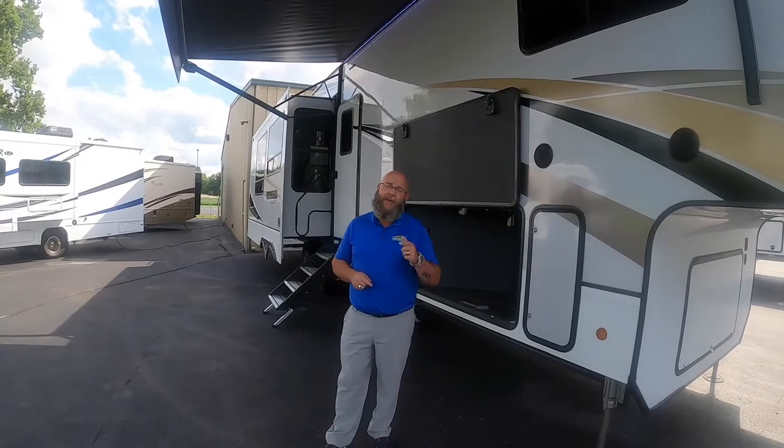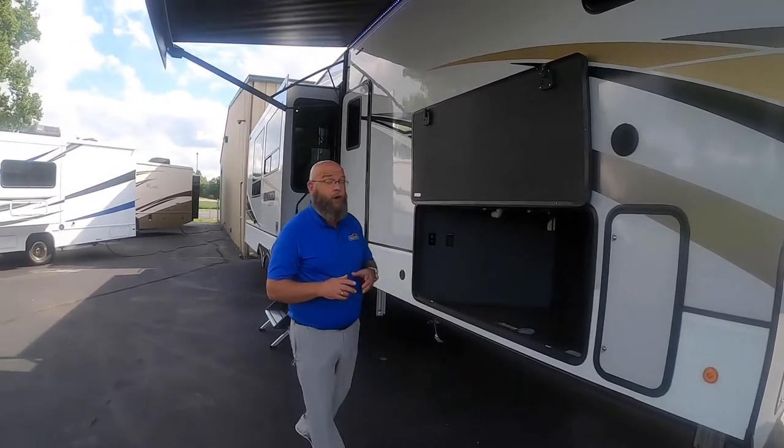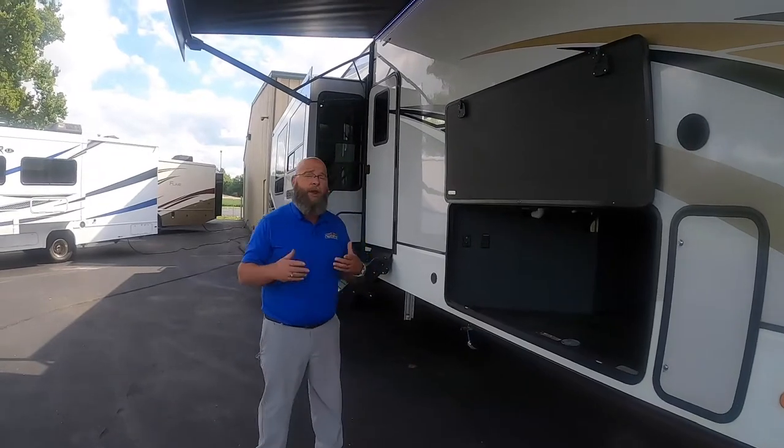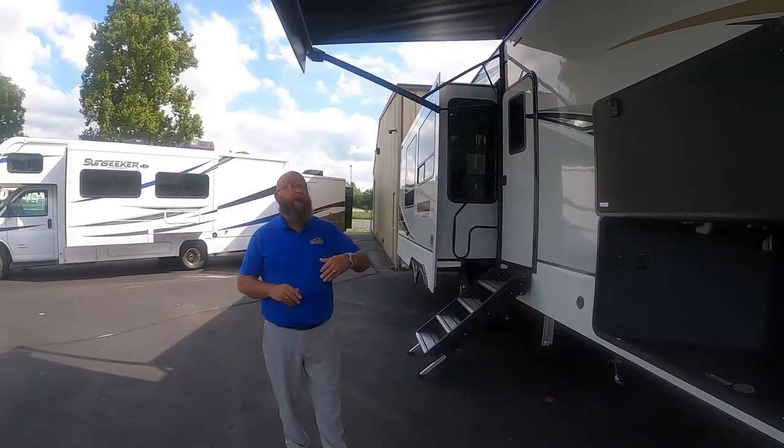Hello America, Tony McMillan, Walnut Ridge Family RV Sales, Newcastle, Indiana, and you're watching Feature Friday. Today we're going to take a look at a floor plan that's pretty unique — it's going to give you a lot of great stuff and maybe something that you haven't seen before. This particular unit is a 2021 Alliance Paradigm and it's a rear kitchen floor plan.